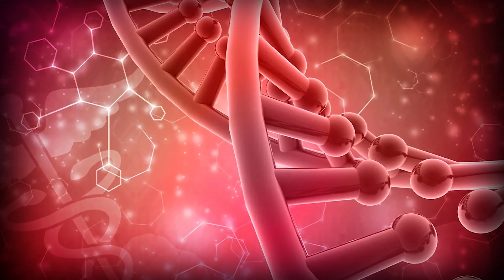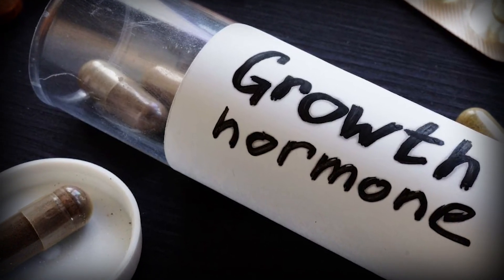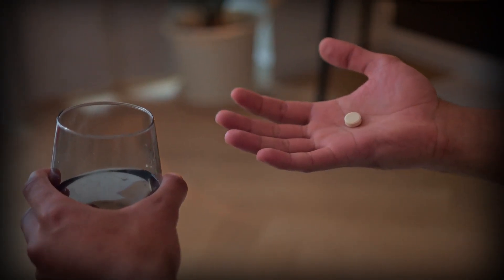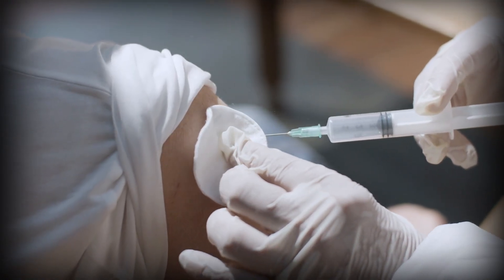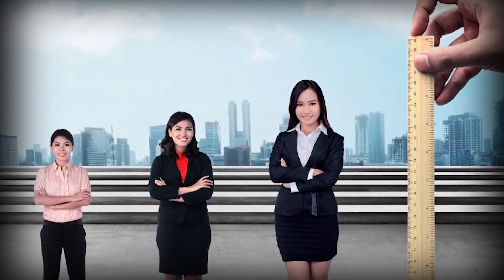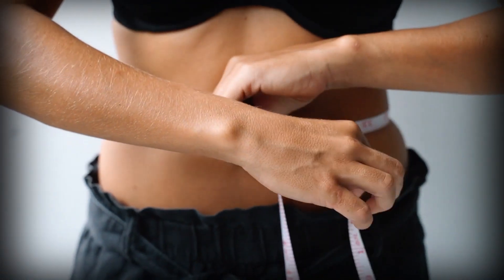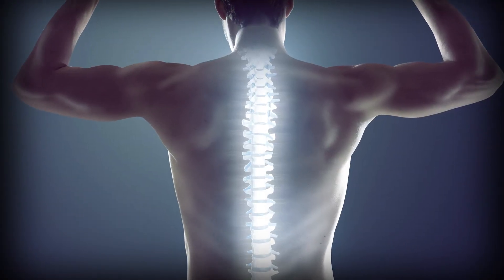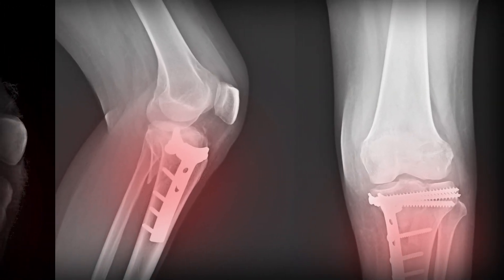The last group is GHRH analogs, which keep growth hormone elevated for longer periods. CJC-1295 keeps GH levels higher for days — even a week after a single dose — which is far more convenient than daily injections. But it only helps with height if your plates are still open. Tessamorelin was first designed for fat loss in HIV patients. It boosts IGF-1 significantly, and while it hasn't been tested directly for height, the way it works suggests it could support growth plates if they're still active.